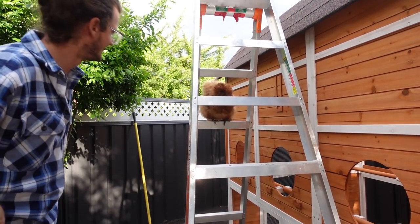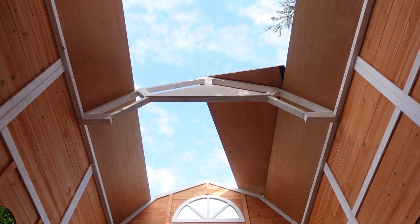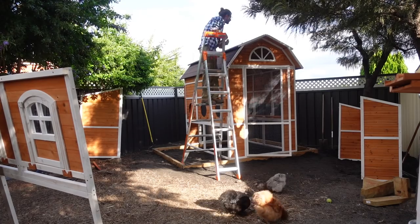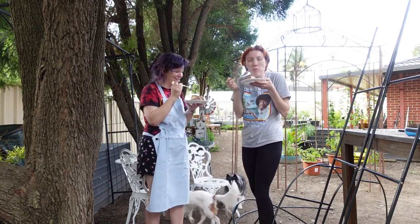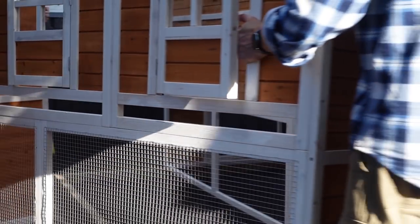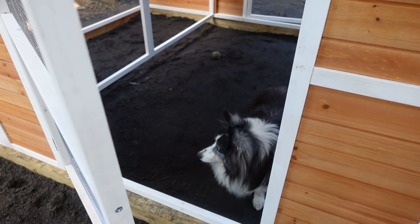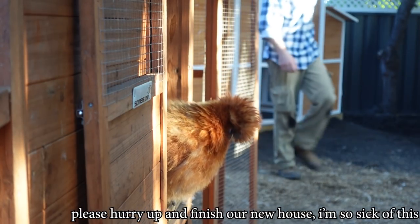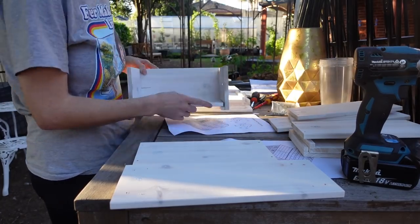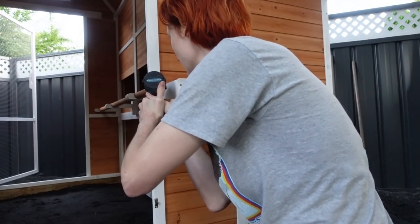Excuse me, did you not even notice? I was absorbed in my work and had no clue. Thank you for baking! No problem. Did you use our eggs? I did. That's how it tastes good!